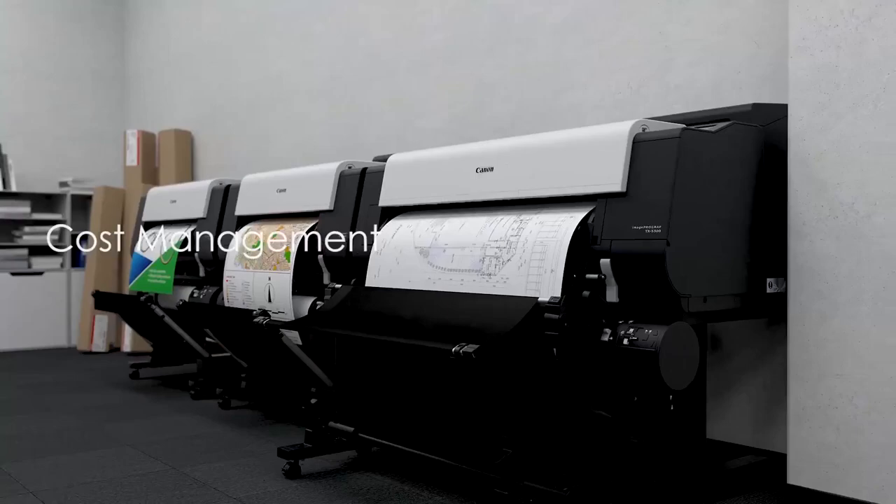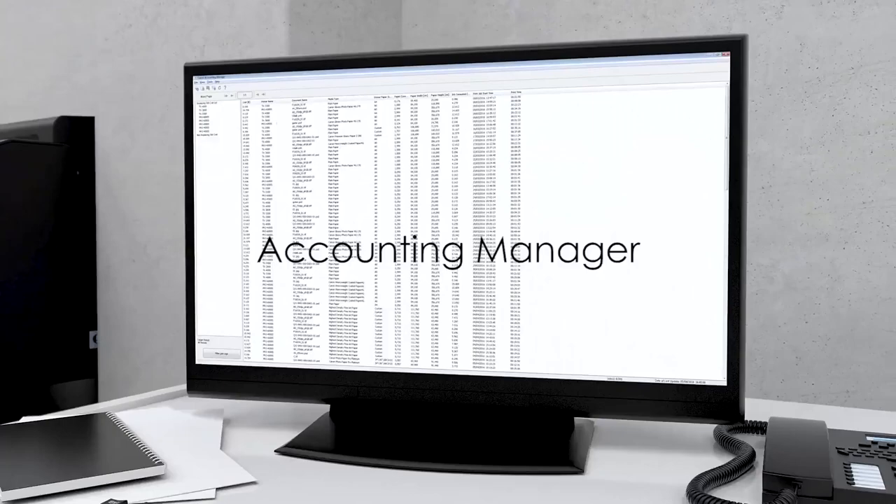Cost management. The Accounting Manager enables efficient cost management of multiple printers.